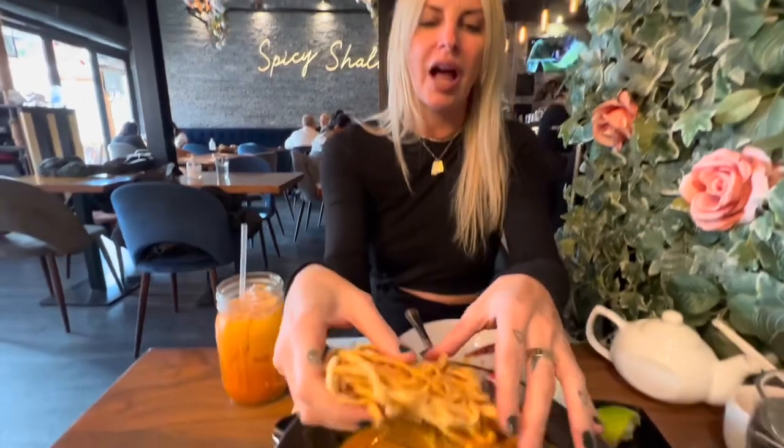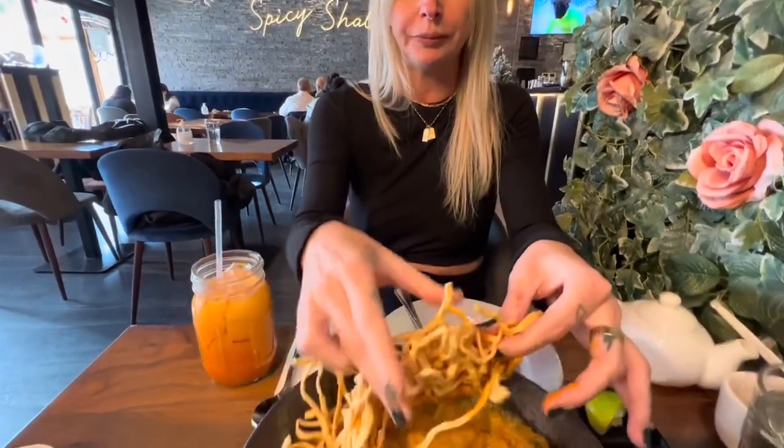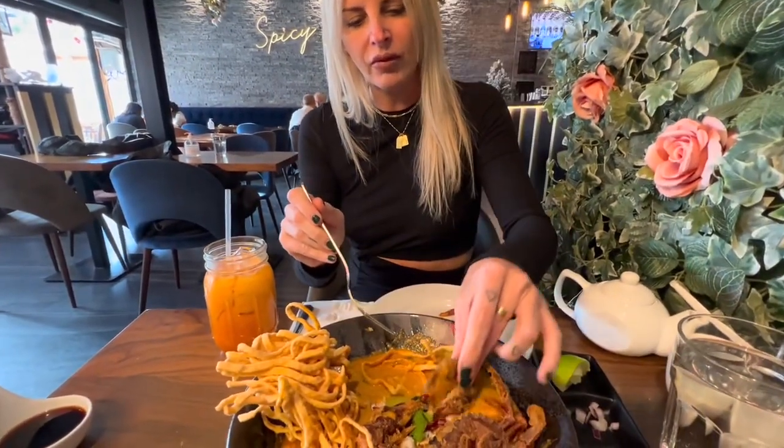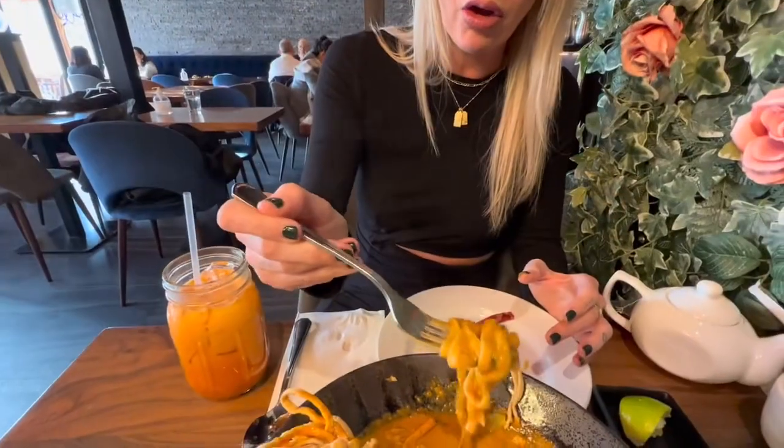The crab is delicious, and now I'm just gonna break this up. I love the texture — also going right for that soft shell. Using my hands because that's how I like to do things. Oh my god, this is epic. This is truly epic.